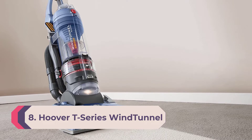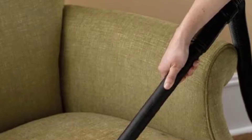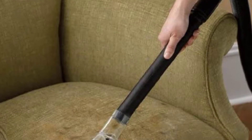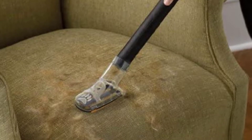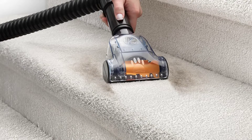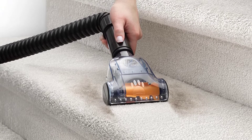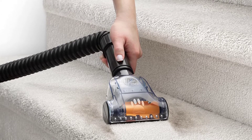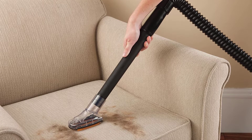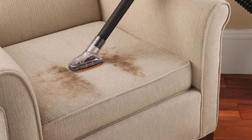Number eight: Hoover T-Series WindTunnel Pet Rewind Bagless Upright Vacuum UH70210. This Hoover model beat out the Shark for the longest name, but came in behind the Shark in our pet vacuum rankings. That's because it's a little more cumbersome to operate and because it does better with carpeted floors and upholstery than on hardwood. Hoover WindTunnel technology has been providing outstanding suction for a long time, and the suction from the Pet Rewind will take care of most pet hair problems with relative ease.